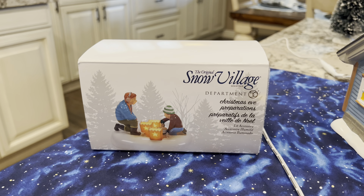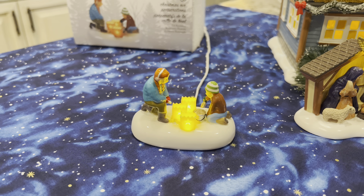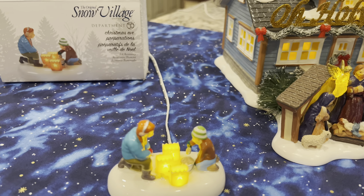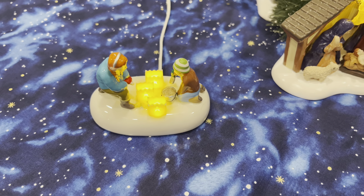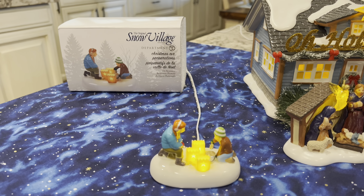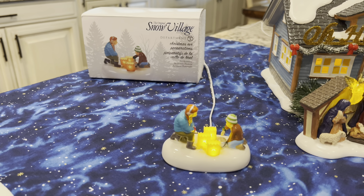Now let's take a look at the coordinating accessory — Christmas Eve Preparations. Once I saw this, I knew I just had to have it. It goes so well with this house, and I love the way the light comes out of these luminaries and shines on their faces — it's got this really cool glow. You've got a young lady and what looks like a little boy who has a pail of sand, and the sand is absolutely detailed. They're putting sand in the bottom of those luminaries, perhaps to weigh them down so they don't blow away.